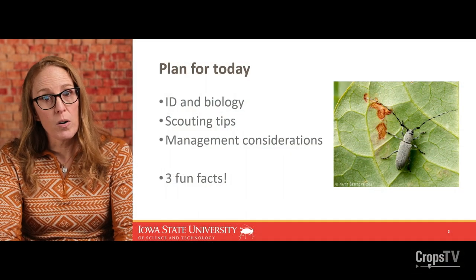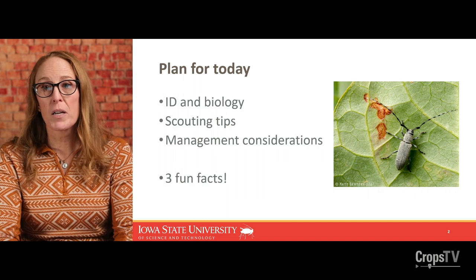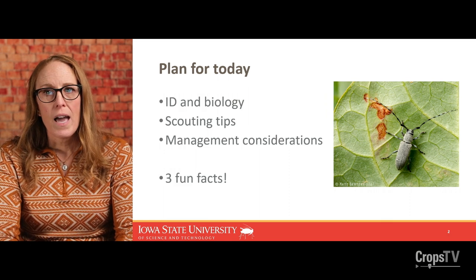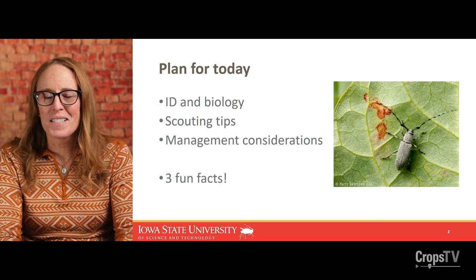I would like to give a special acknowledgement to Brian McCornack at Kansas State. He helped provide some content, photos, and video that I'm sharing today. I have to be honest and say that I didn't know much about Dectes stem borer before 2023, when I started to hear about it in some of the western counties of the state. I relied on Brian and a few folks at the University of Nebraska to help me better understand how to identify this pest, learn more about its biology, how to successfully scout for adults and larvae, and what are some management recommendations that I could make to farmers and crop consultants. Plus, I found out three fun facts about Dectes that I will share with you today.